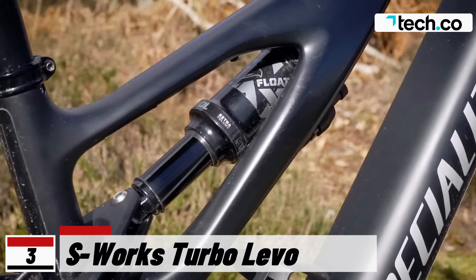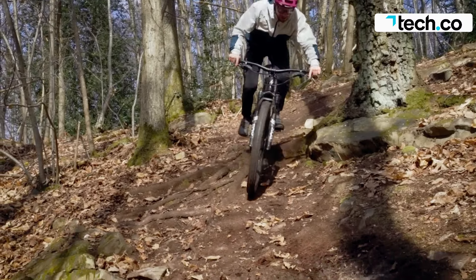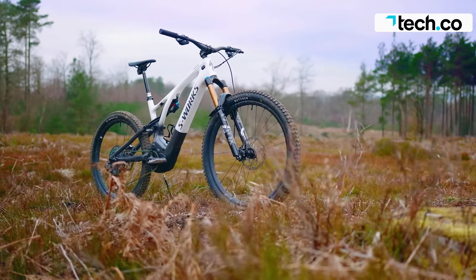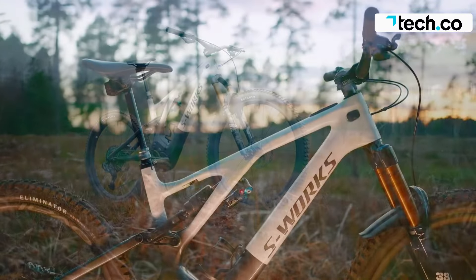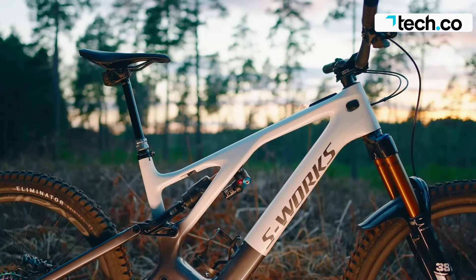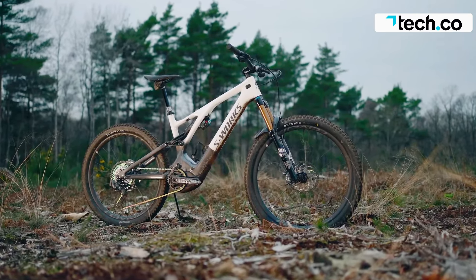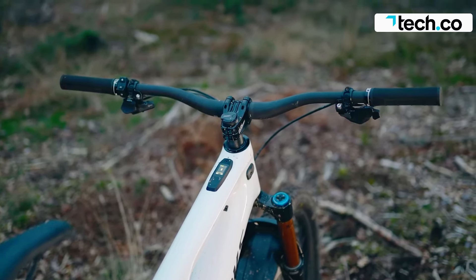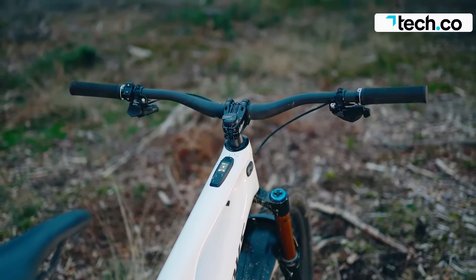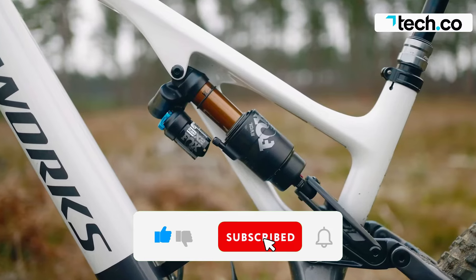The S-Works Turbo Levo is a high-quality electric mountain bike that offers a wide range of features and a bespoke ride experience. It comes in six different sizes and offers an adjustable head tube angle and bottom bracket height, allowing for a ride that suits the rider's body and trail demands. The carbon-framed bike weighs 22.36 kilograms and has a 700-watt-hour custom battery, providing up to five hours of riding time. The motor is a Specialized custom Turbo Full Power 2.2 motor, capable of a maximum torque output of 90 Newton-meters.